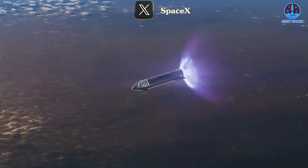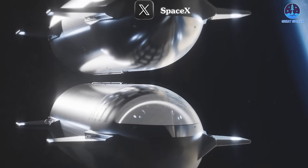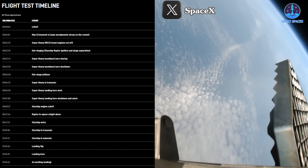The success of this test is pivotal, as it will enable future missions where Starship must perform in-orbit maneuvers, such as returning to Starbase, launching payloads, developing an in-orbit refueling system, and eventually journeying beyond Earth's orbit to the Moon, Mars, and beyond.